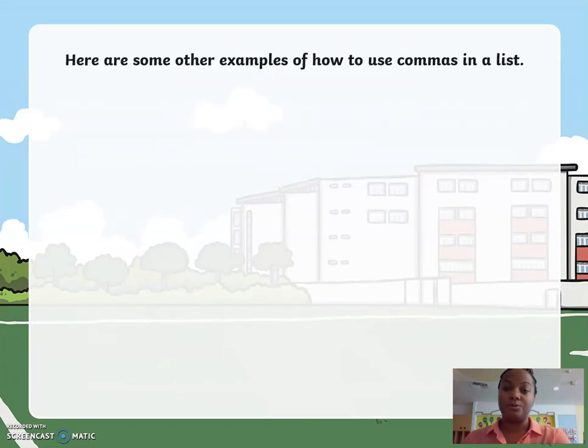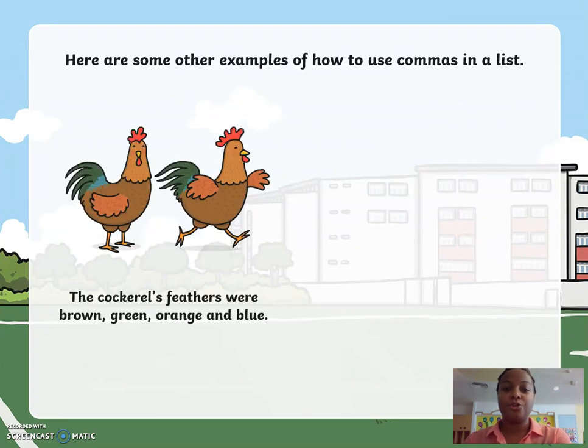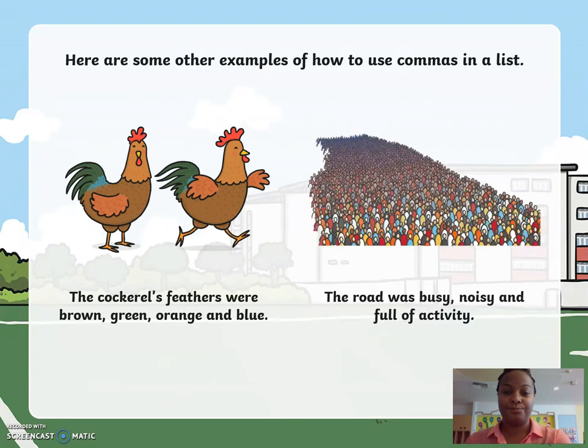Here are some other examples of how to use a comma in a list. The cockle's feathers were brown, green, orange and blue. The road was busy, noisy and full of activity.